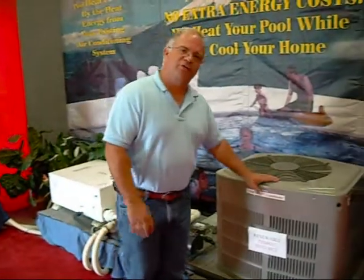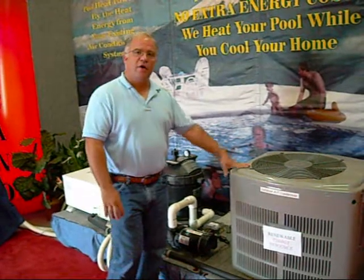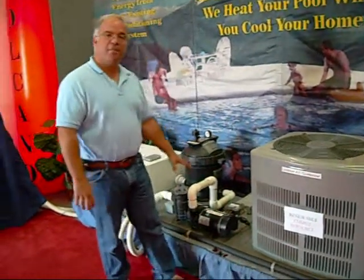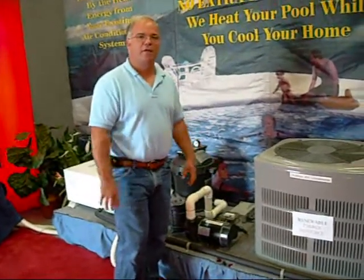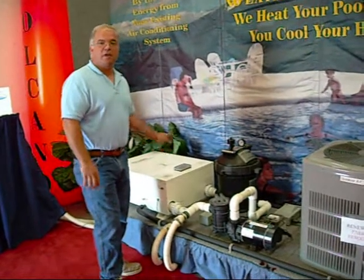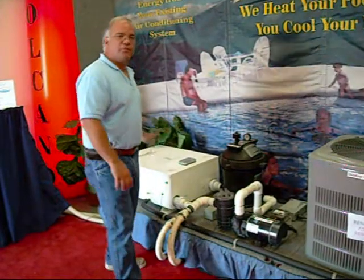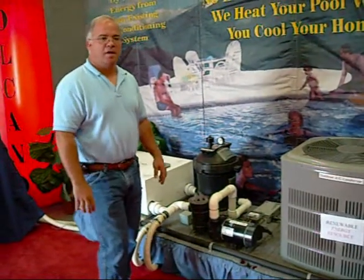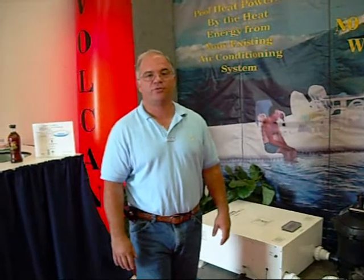The beauty of the system is that it utilizes your existing equipment — your air conditioner, your pool pump, your filter. The only thing required is the Volcano system itself. By using this system, you get enhanced air conditioning, free pool heat, and it will be totally silent. The Volcano pool heating system is the only mechanical pool heater made that requires no additional energy to run.